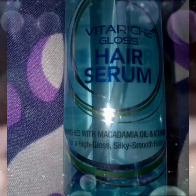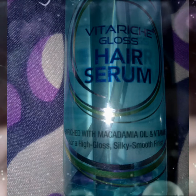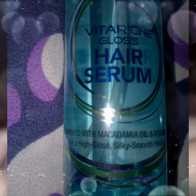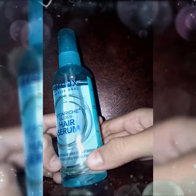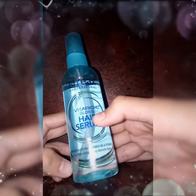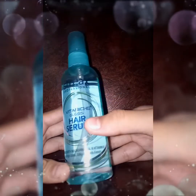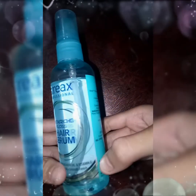It is enriched with macadamia oil and vitamin E, and especially it has macadamia oil. And guys, this bottle — you can see it is very cute, in a green color.